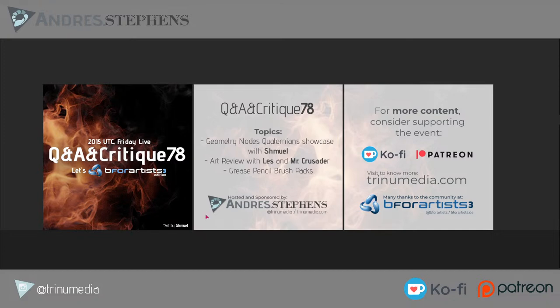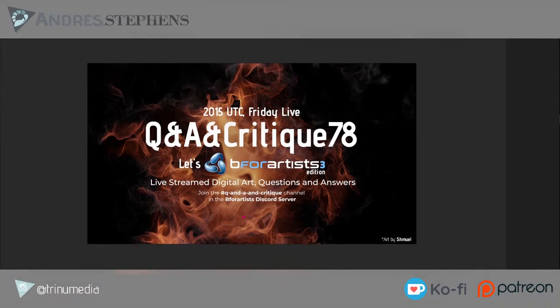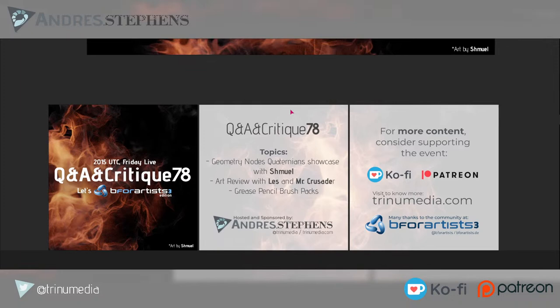One last question for Shmuel: the art piece today was one you created, and you've also been using some generative AI pieces lately. With your node pack and future projects, what's on the horizon — the next feature or piece you're going to work on?